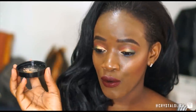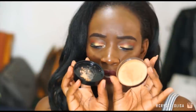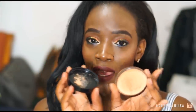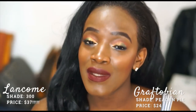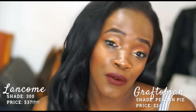The Graftobian is in the shade Pecan Pie and the Lancôme is in shade 300. They're both pretty warm, which is great because I have super yellow undertones and very warm skin. The Lancôme is $32 for 15 grams, whereas the Graftobian is $24 for 20 grams, so you do get more value for money with the Graftobian.